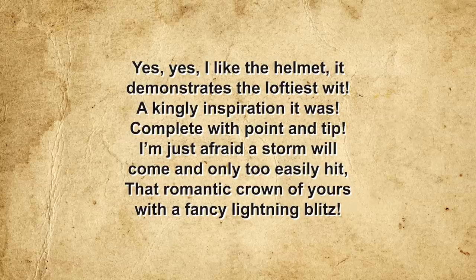The poem reads: 'Yes, yes, I like the helmet. It demonstrates the loftiest wit. A kingly inspiration it was, complete with point and tip. I'm just afraid a storm will come, and only too easily hit that romantic crown of yours with a fancy lightning blitz.' In 1857, Friedrich Wilhelm suffered a series of strokes and was declared unfit to rule, so his brother Wilhelm took over as prince regent. That same year, an improved version of the Pickelhaube was introduced with a shorter, more form-fitting belt — far better regarded by the troops and the template for all subsequent Pickelhaube models over the following seven decades.